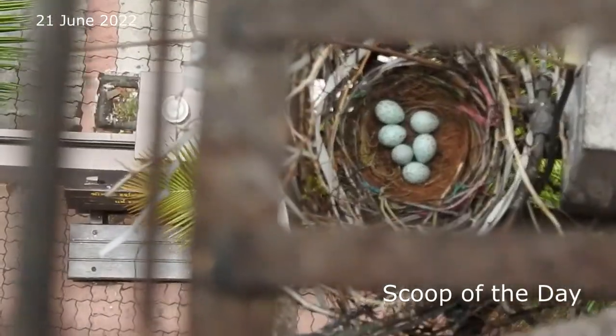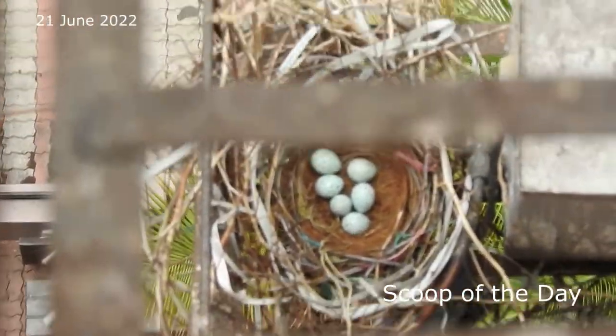I can see the next day of egg hatching — 6 eggs. It took approximately 16 days to hatch.